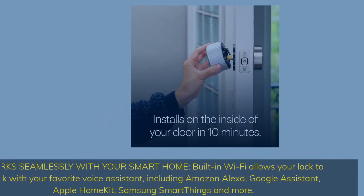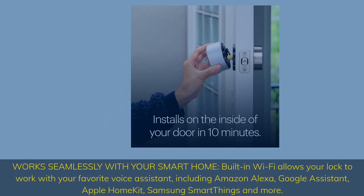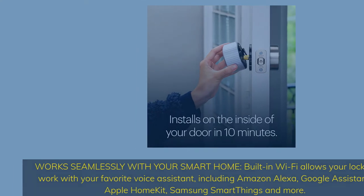Works seamlessly with your smart home — built-in Wi-Fi allows your lock to work with your favorite voice assistant, including Amazon Alexa, Google Assistant, Apple HomeKit, Samsung SmartThings, and more.